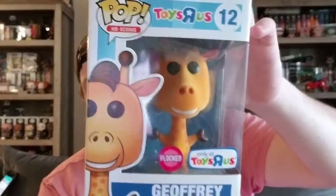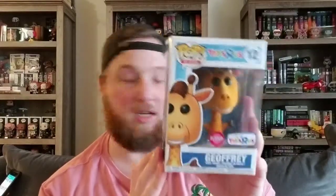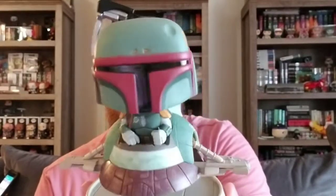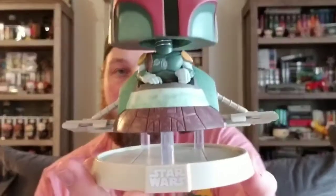The first one I'm going to show you is Flocked Joffrey. This is one of the ad icons and it's a Toys R Us exclusive. They made two versions of Joffrey — the regular one, which was the gold ticket version, and then the flocked one. This guy is coming in at $50. The next pop is also coming in at $50, so he's tied for ninth/tenth place, and that would be Boba Fett in his Slave I ship. I actually just recently picked this one up. This one is from the 2017 New York Comic-Con and it's part of the Star Wars 40th anniversary, also coming in at $50.